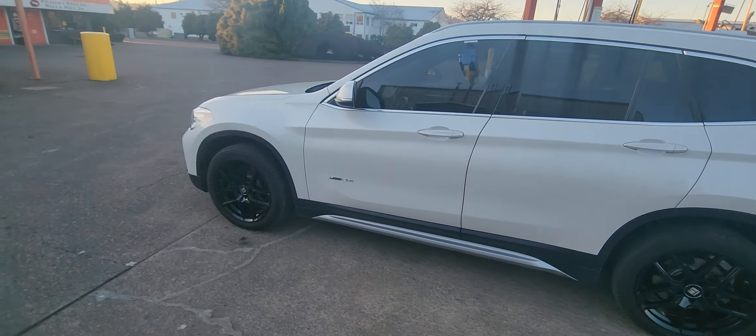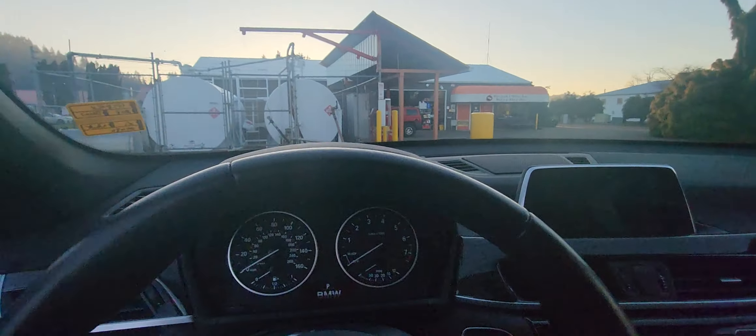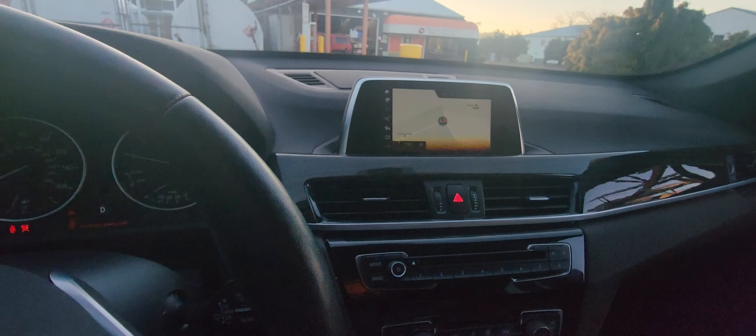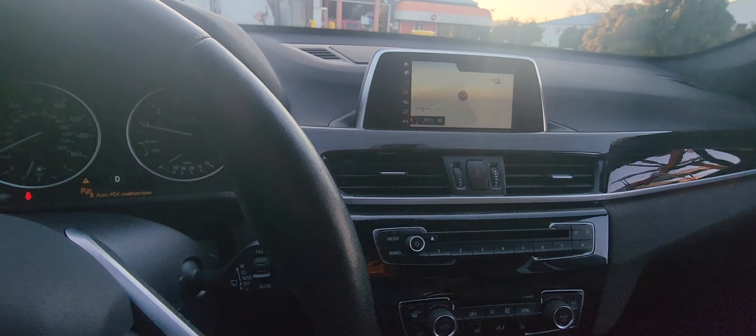For under $20,000 there is not a nicer SUV anywhere in the world right now. Memory seats, power seats, all the accoutrements that you would expect. You got the full panoramic sky view roof that goes all the way back, and a premium sound system. I love the saddle brown leather and navigation.